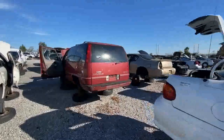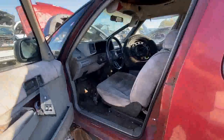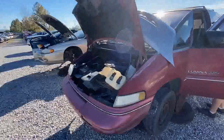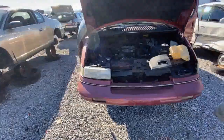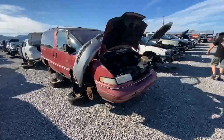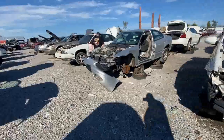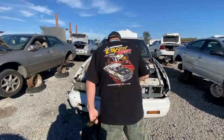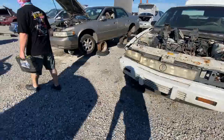Another junkyard classic — the Lumina APV, the Dustbuster minivan. If I remember right it's still being produced in one form or another in China. This one's got your steering wheel too. That nose — this is an early one with the pointy beak. I graduated high school in 2001 if you want to gauge my age, and growing up you either had a Chrysler minivan, a green Ford Explorer, or one of those. And here's an early '90s Grand Prix — '91, '92 — the sedans had a light bar like a Mercury Sable.